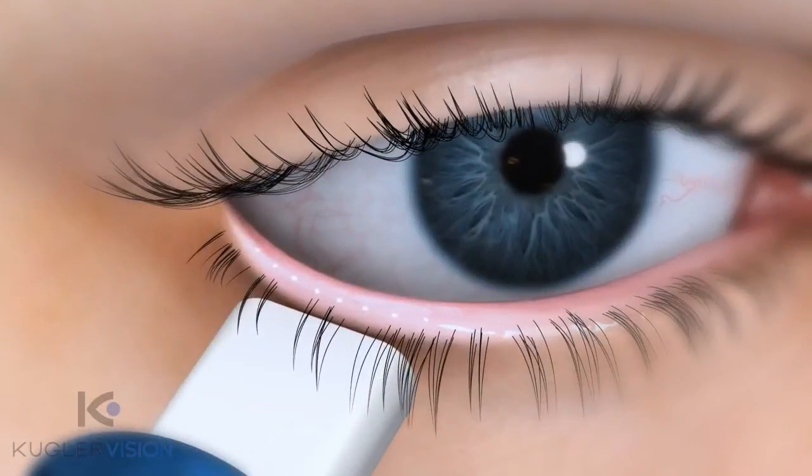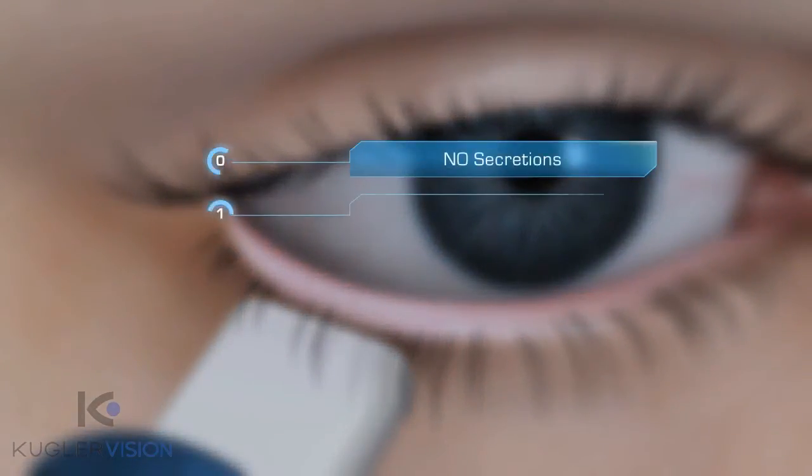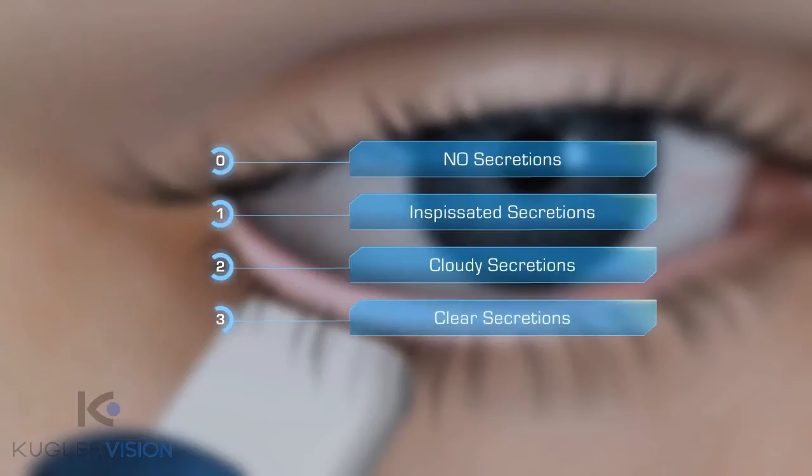Using the MGE, secretions for five glands in each region are scored on a scale of 0 to 3. 0: no secretions. 1: inspissated secretions. 2: cloudy secretions. 3: the normal state of clear secretions.